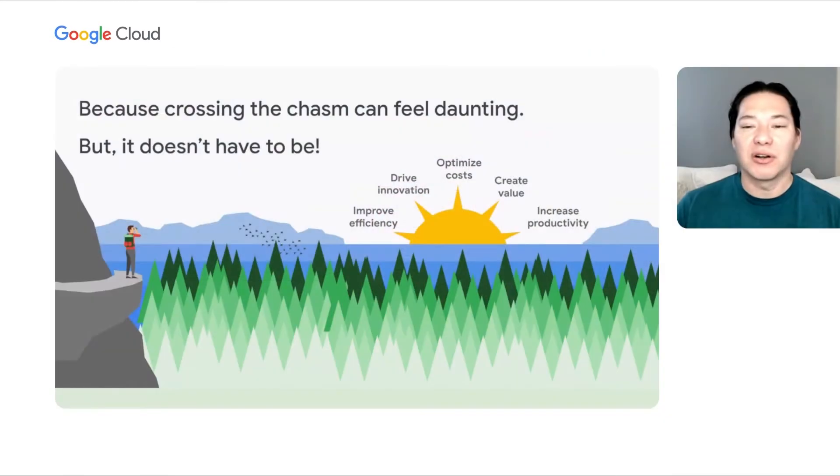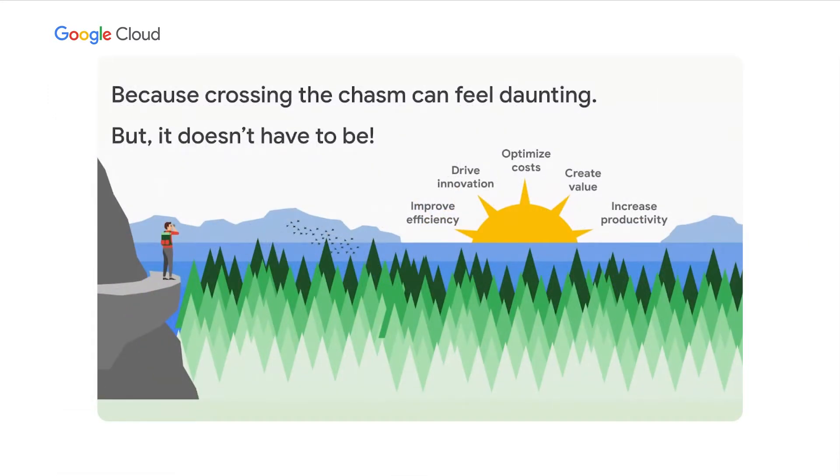Because migration pathways aren't always easy to determine. If migration was easy, everyone would have done it by now. But it's not. We're here not to lie to you about that, because it isn't easy. But it doesn't have to be hard. With the right structure and help and partnerships, you can cross this chasm easier than you might think.